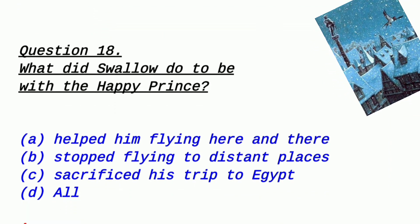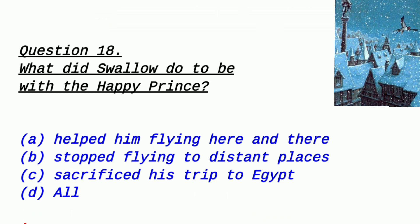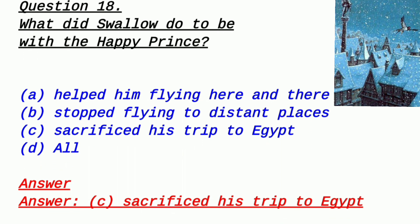Question 18: What did the swallow do to be with the Happy Prince? Option A: helped him fly here and there, Option B: stopped flying to a distant place, Option C: sacrificed his trip to Egypt, Option D: all of the above. This is a slightly deep question — you need to have knowledge of it. The answer is option C — he sacrificed his trip to Egypt, giving up his journey to be with the prince.